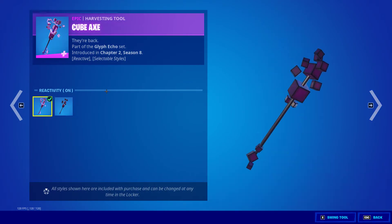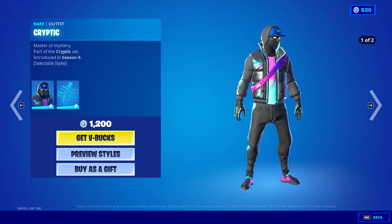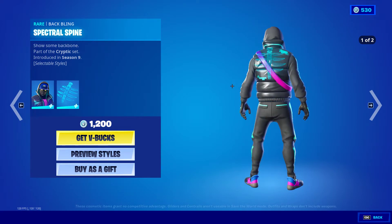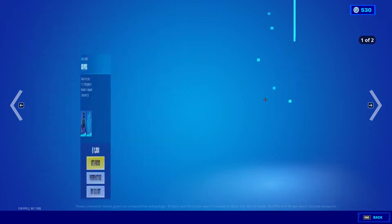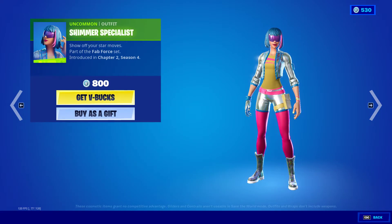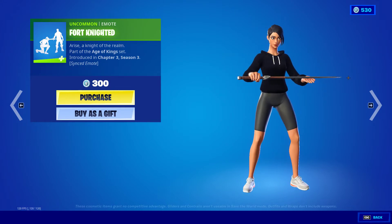Same for the back bling, same for the pickaxe. Cryptic is back — cool to see that. It has a Spectral Spine, also has the orange style. The outfit Shimmer Specialist is back, sub Fort Knighted which came out yesterday.